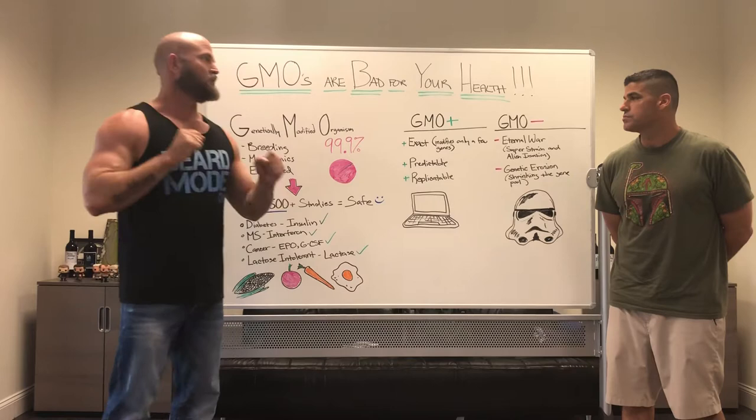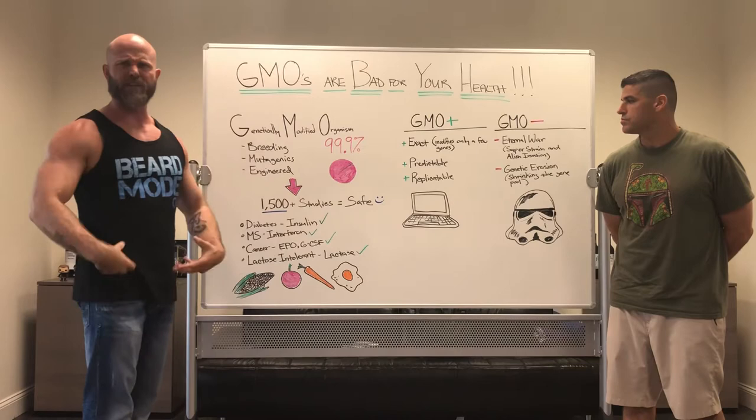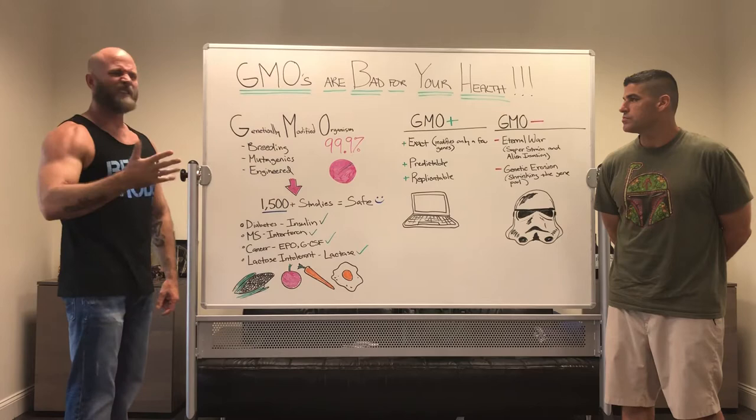The second type is mutagenics — basically like the Incredible Hulk. Bruce Banner is exposed to gamma radiation and turns into a big angry green guy. It's not quite as dramatic as that. Mutagenics means exposing fruits, vegetables, plants, bacteria, and things like that to radiation or other chemicals — things that cause mutations in the genetic code.